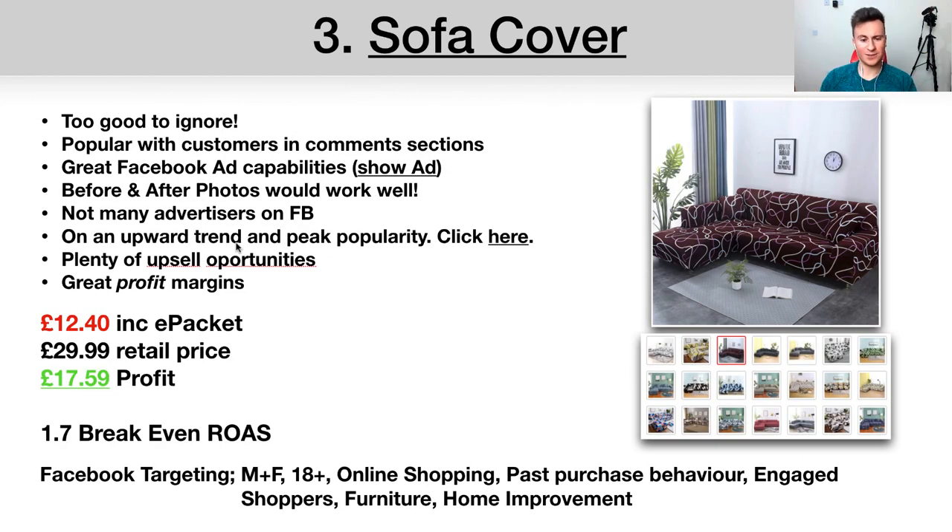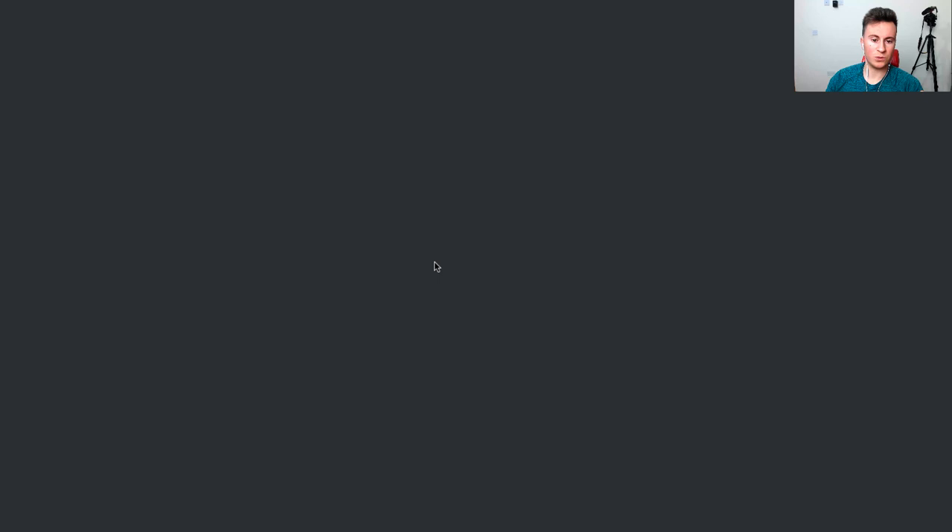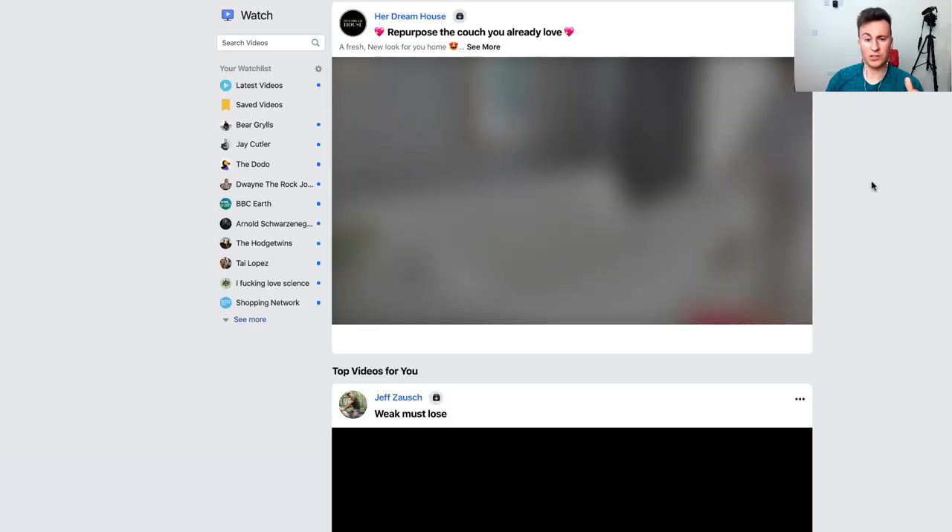The third and final product is a sofa cover. Bear with me — this actually surprised me. I wasn't going to include it but the numbers were too good to ignore, and people in the comments of Facebook ads for this product seem to love it. If you think about it, sofas nowadays cost close to £1,000, and if yours is looking a bit shabby, instead of investing in a new sofa you can buy something like this for £50-£60 and it looks brand new — a massive cost saving.